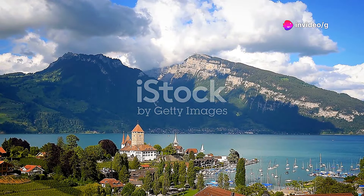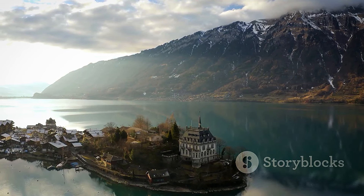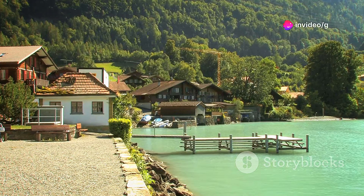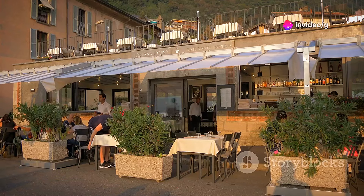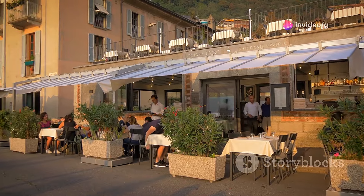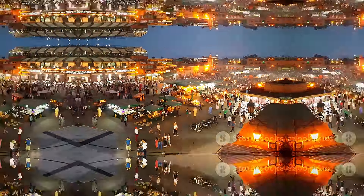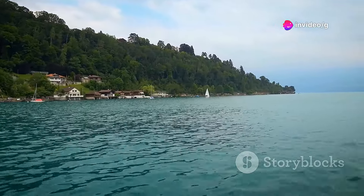Nestled between the shimmering waters of Lake Thun and Lake Brienz, Interlaken is a haven for outdoor enthusiasts. Known as the adventure capital of Switzerland, Interlaken offers skydiving, paragliding, whitewater rafting, and canyoning. After a day of adventure, unwind in one of Interlaken's many cafes or restaurants and soak up the lively atmosphere.